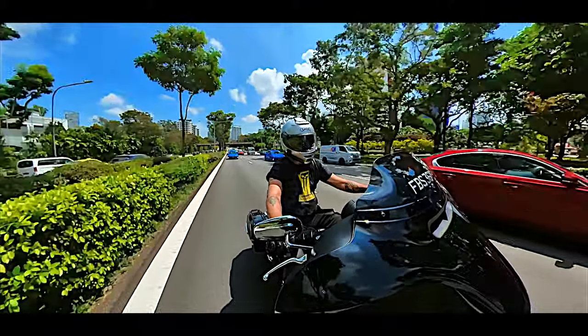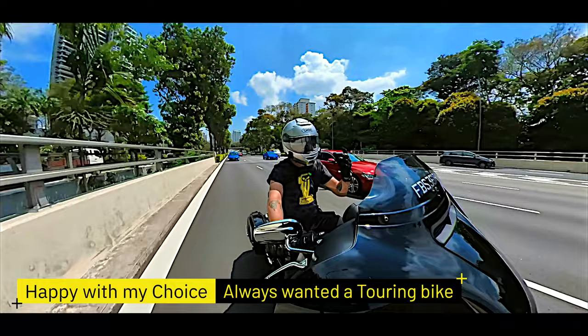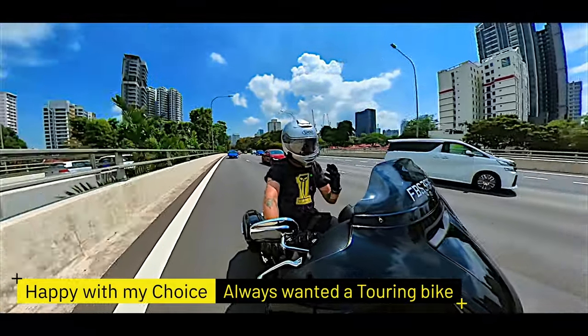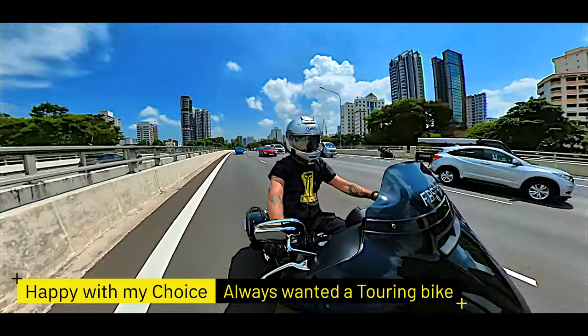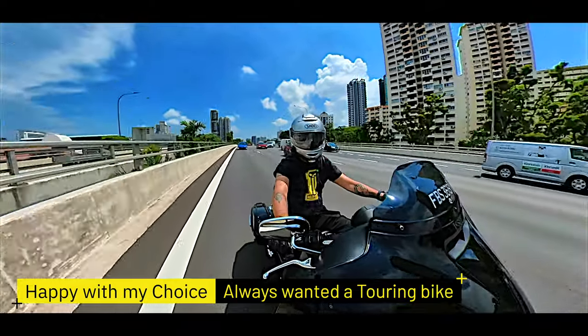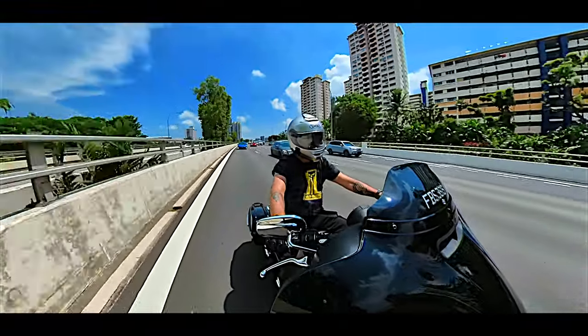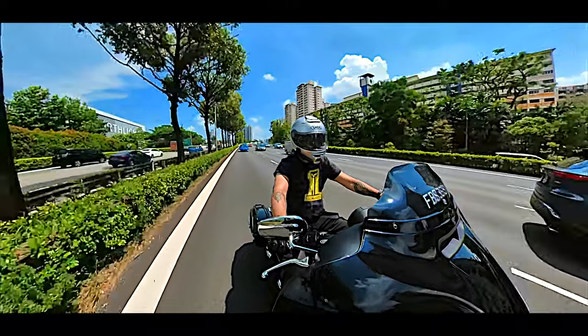I'm very happy with this bike — it's the one I wanted. I talked about my dream bike being a Road Glide with specific colour schemes, but riding this bike I have no regrets because I've always wanted a tourer anyway. It would have been nice to have a Road Glide, but after riding it I felt it was not the bike for me.